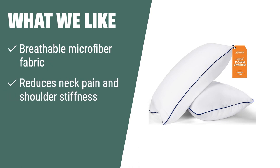What we like: The MZO-MZO Bed Pillows for Sleeping provide a great balance of softness and firmness while reducing neck pain and shoulder stiffness. If you are looking for a comfortable and stylish addition to your bedroom decor, these pillows are the ideal choice for you.